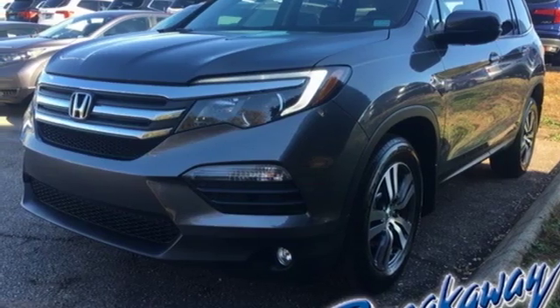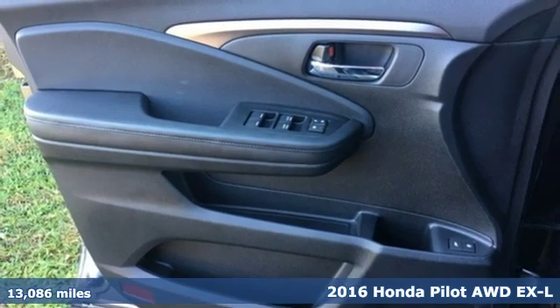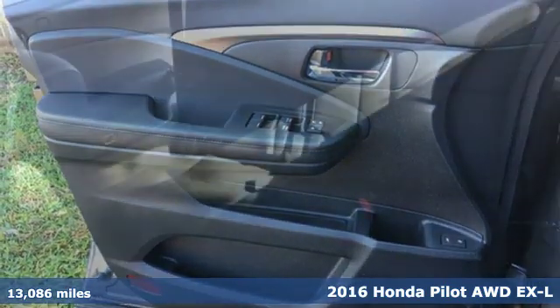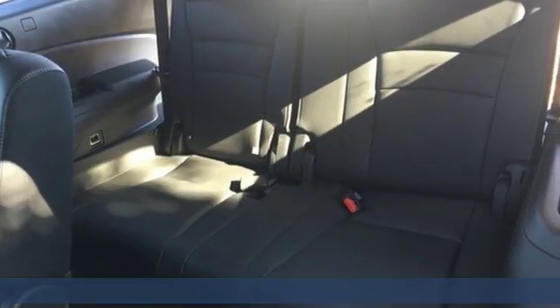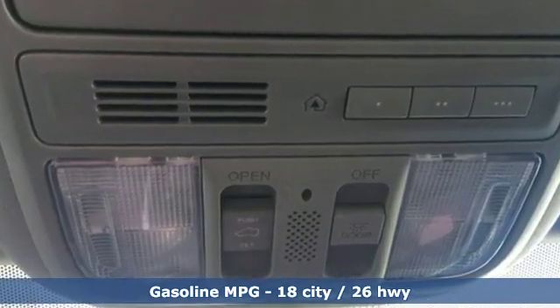It's a 2016 Honda Pilot. Premium space, spirited performance, and a healthy dose of fun for everyone makes this the perfect crossover SUV for the entire family. You'll look forward to every drive with features like these.